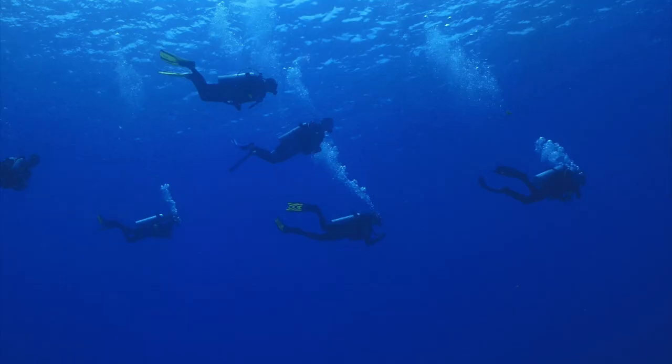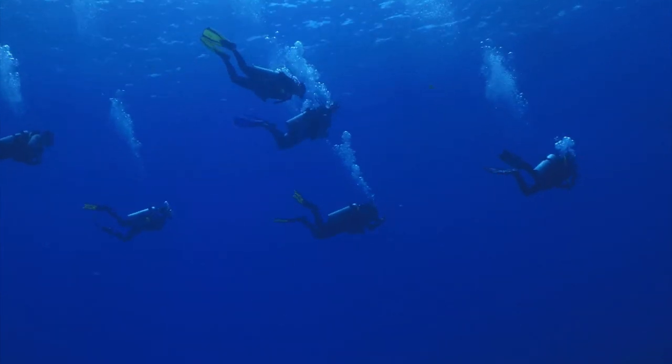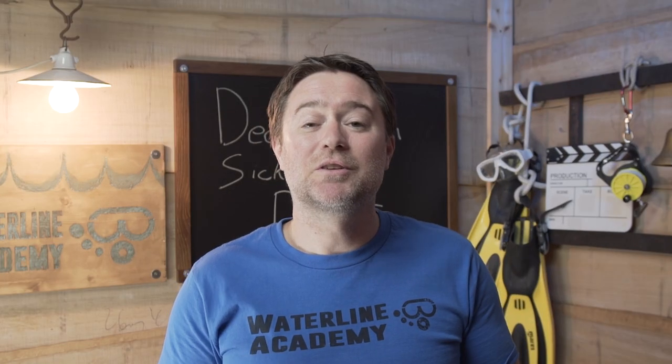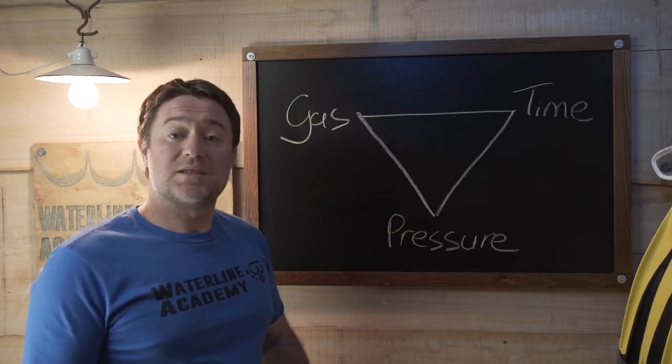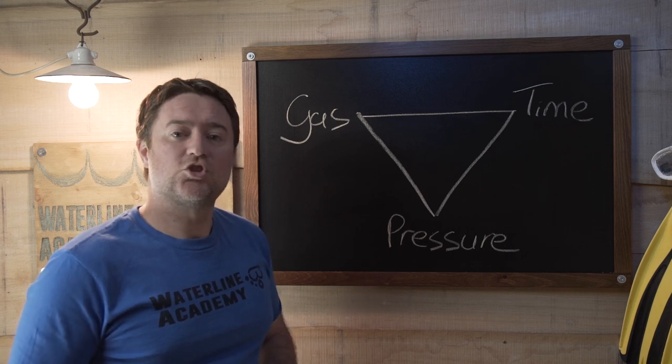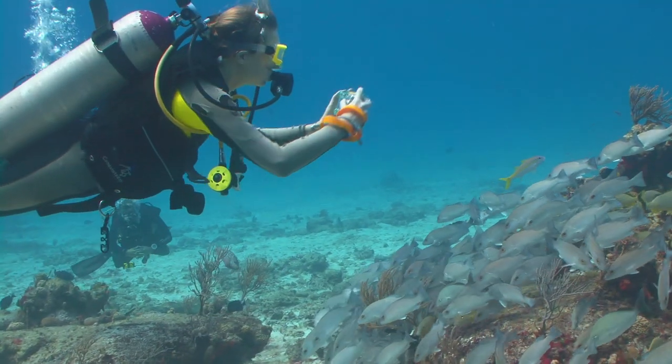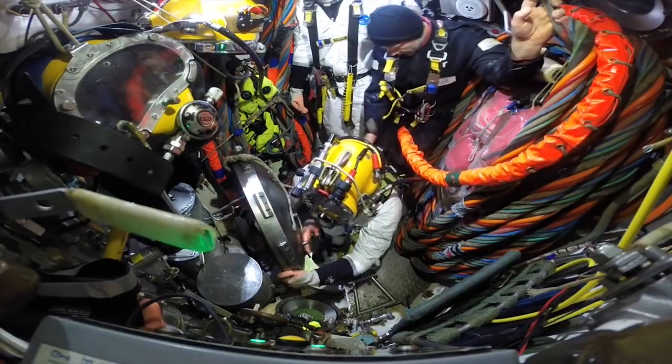You're a scuba diver, but not all scuba divers are created equal. To understand decompression sickness you need to understand the relationship between pressure, gas and time. There are recreational divers and there are technical divers, then there's commercial divers and saturation divers. To keep things simple let's take a look first at recreational diving and later in this video we'll get into saturation diving.